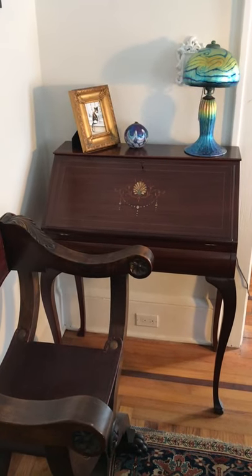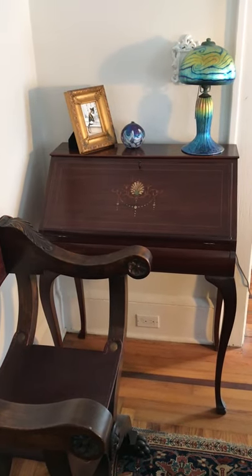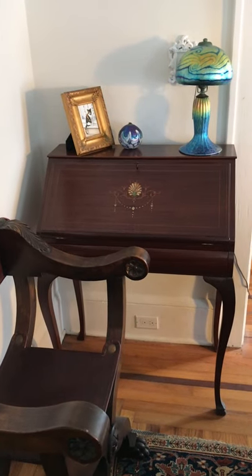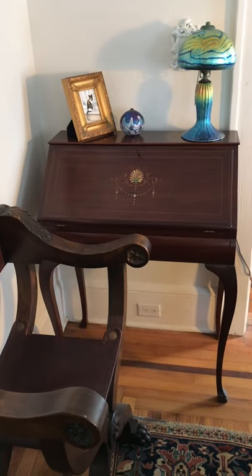Hi folks, this is Leigh Murphy, the artist behind artbyleighmurphy.com and the creator of the art you see in these videos here. This time I thought I would share with you a little bit of an artist's studio and writing desk tour, and kind of rant about some popular topics — or topics that are popular with me.